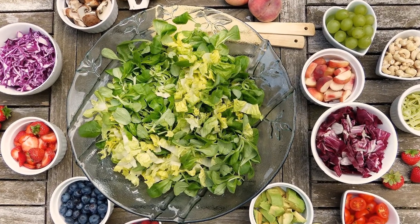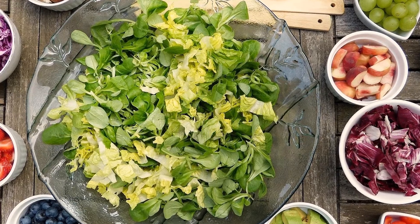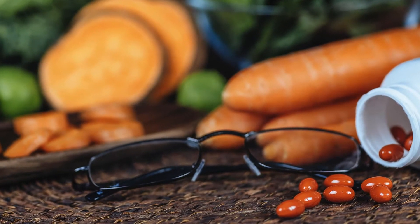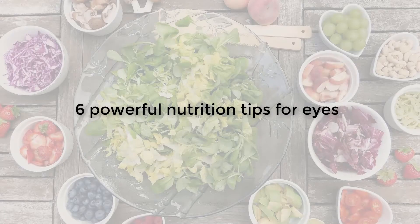As an optometrist, one of the common questions that I get asked all the time is what should I be eating to keep my eyes healthy? There's good science to suggest that the nutrition that we take in plays an important part to keeping our eyes healthy, but it's particularly important to keep the macula nice and healthy because this is responsible for the detailed vision that we rely on day to day. In this video, I'm going to give you six nutritional tips designed to help you keep your eyes as healthy as possible for as long as possible.